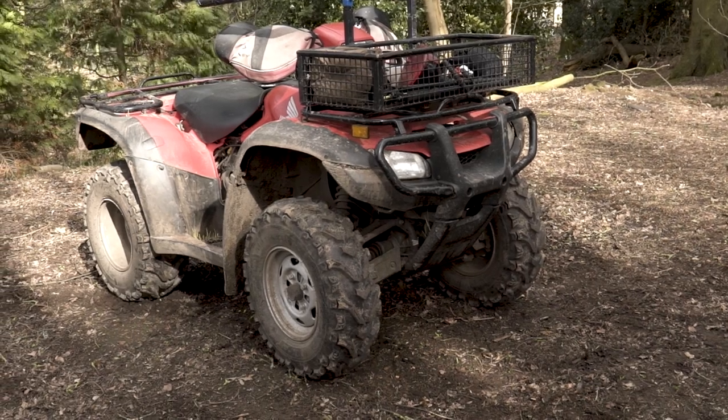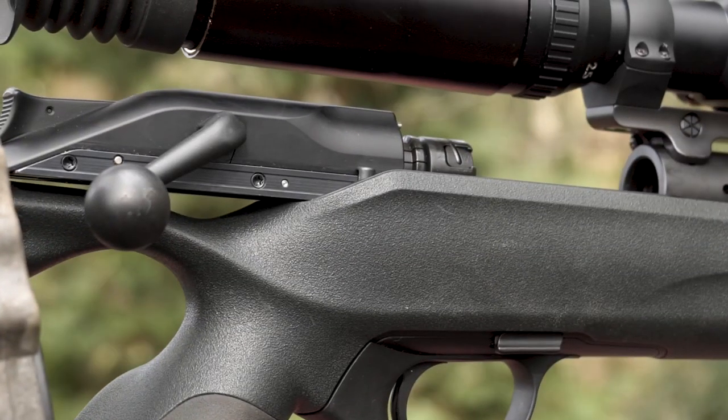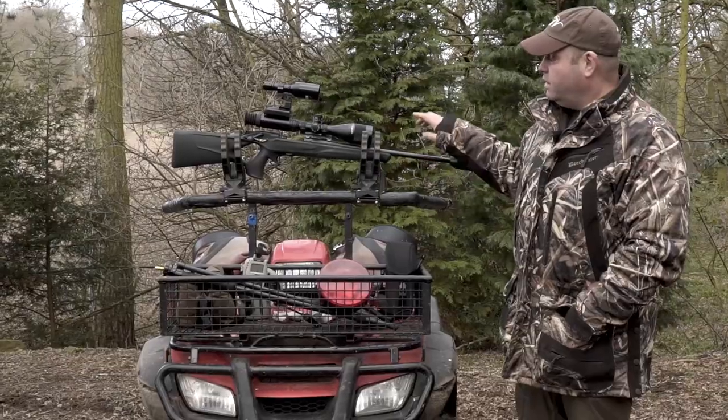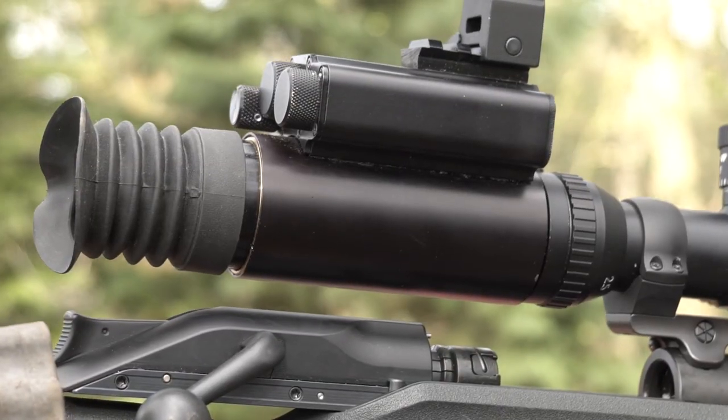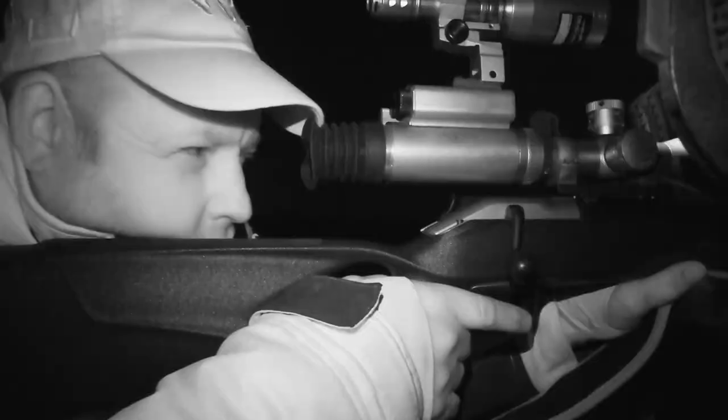Before it got dark I just thought I'd give you a rundown of my kit. It's my Blaser R8 Professional Success in 223. On top of that I've got a Longbow scope by Starlight Night Vision. It is pretty high end as night vision goes but it does the job.